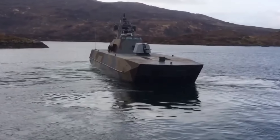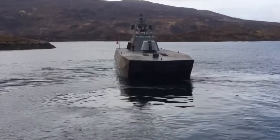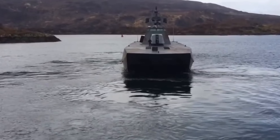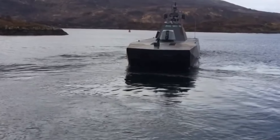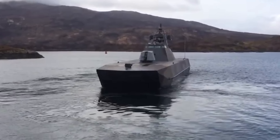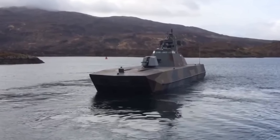Though it doesn't carry the intimidating bulk of larger warships, it's designed with a purpose: speed, stealth, and efficiency in challenging environments. Norway certainly has some of the most challenging coastal waters in the world. Norway's coastal geography is pretty rugged — a network of islands, fjords, and shallow waters — and they need to conduct covert and versatile operations in these waters.